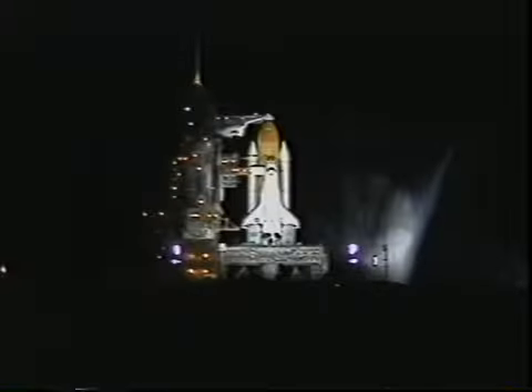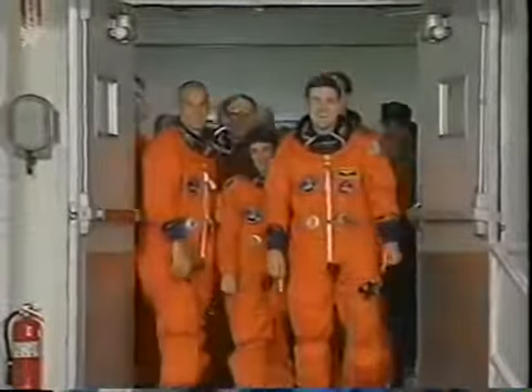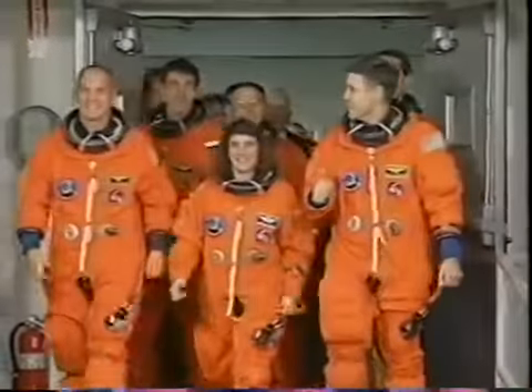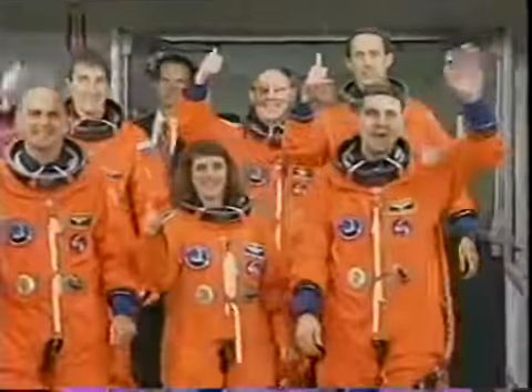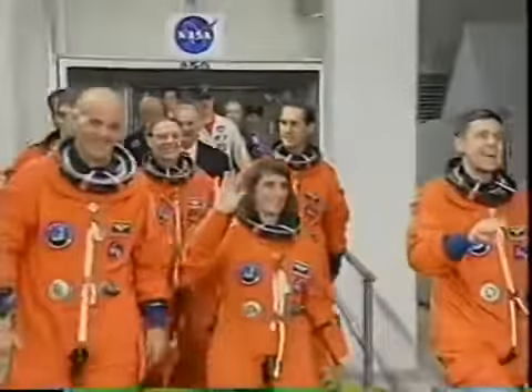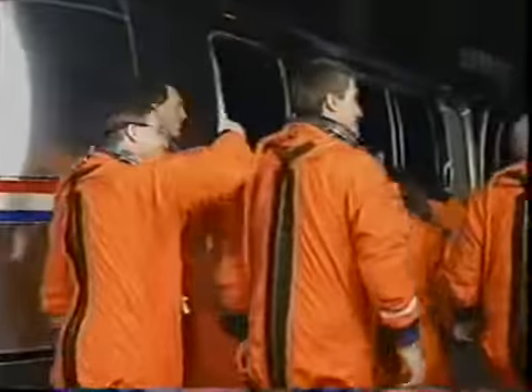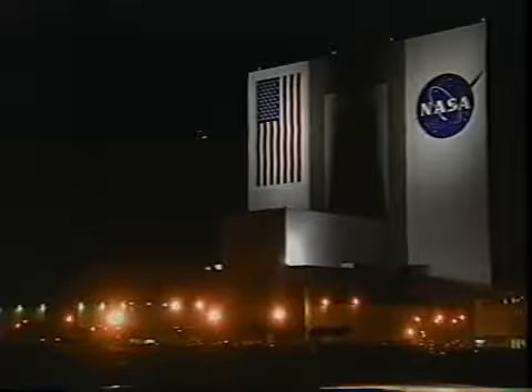Here's a great shot of the orbiter on the pad. I don't think there's anything more exciting than seeing a space shuttle fueled and ready to go at night with the xenons shining on it. We had a little bit of a delay the night before getting off the ground, but the next night we came back, pumped up and ready to go, for what turned out to be an uneventful ascent.